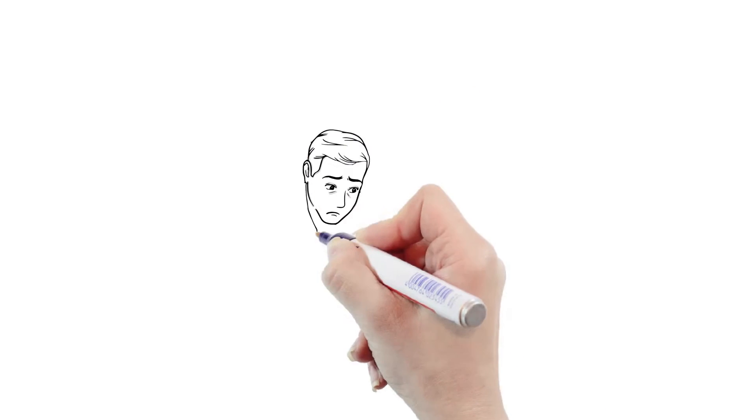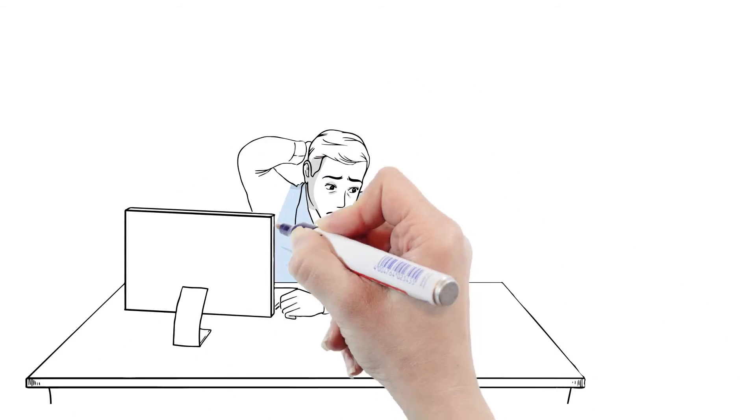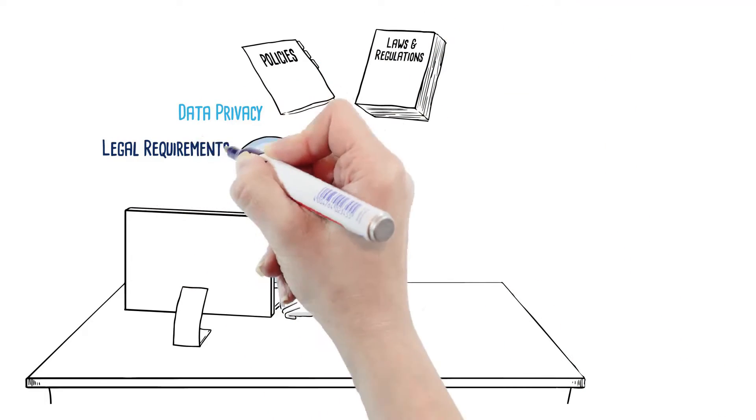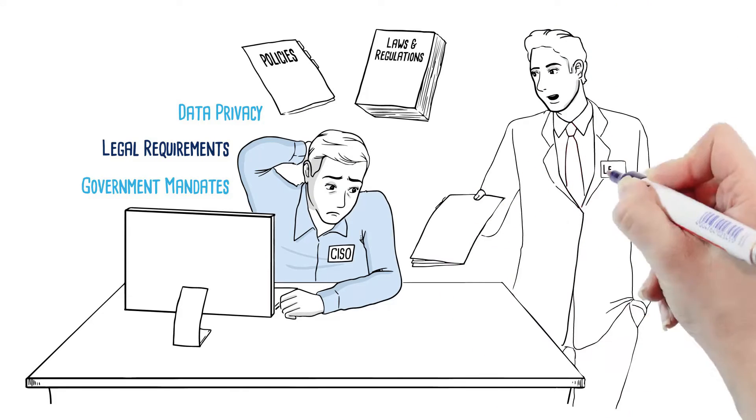All this creates more than just a security technology mess. It exposes your organization to legal repercussions that result from increasing data privacy laws, corporate HR issues linked to employee rights and even global cultural challenges.